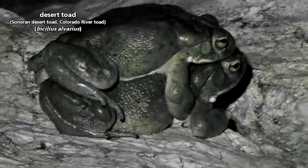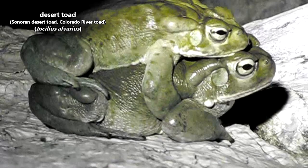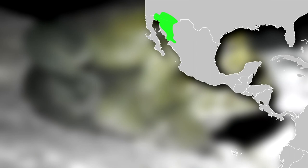Today on Animal Fact Files, we're discussing desert toads. Also known as Colorado River toads and Sonoran Desert toads, these amphibians can be found in the southwestern United States and northern Mexico.